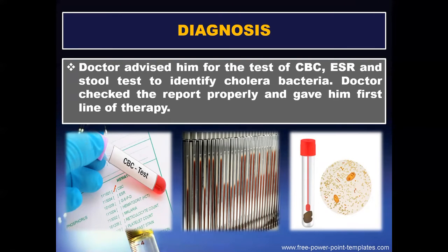Diagnosis: the doctor advised him to undergo tests including CBC, ESR, and stool test to identify the cholera bacteria. The doctor checked the report properly and gave him the first line of therapy.